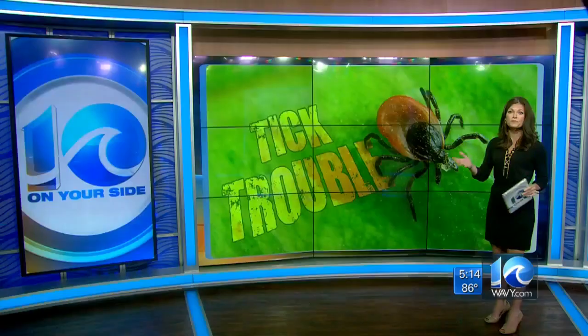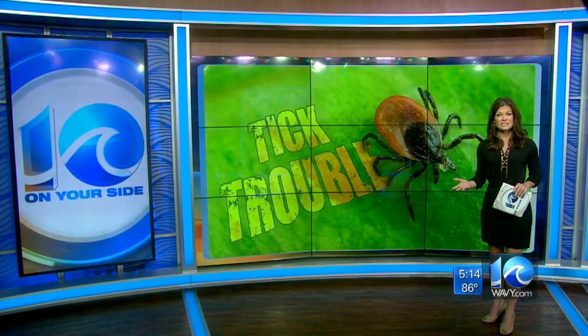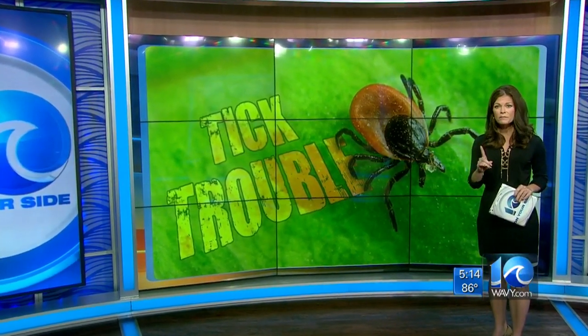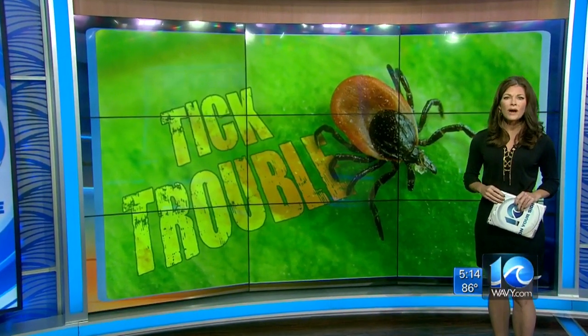Alright, first of all, that warning comes from a Mississippi mom who is urging parents to check your kids for ticks every time they come in from playing outside. Now you've probably heard about some of the diseases ticks can give you — Lyme disease, Rocky Mountain spotted fever — but this one, maybe not: it's tick paralysis.